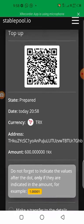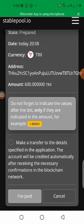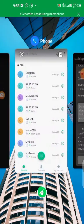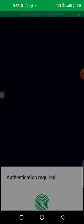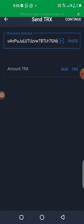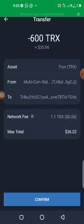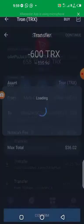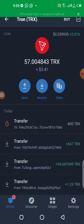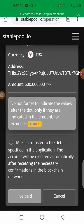You'll be given an address — copy it. Then go to your wallet, paste the address, put in 600, then click continue and confirm the transaction. Now let me wait for it to go through — it's pending — okay, it's gone. Go back to Stable Pool. It's been confirmed, so all I need to do now is click on 'I've paid'.